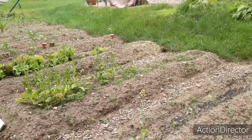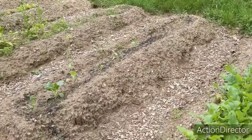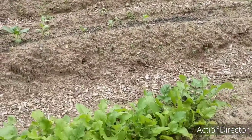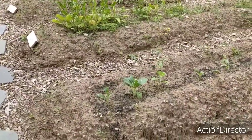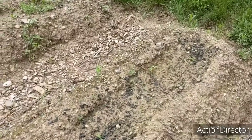Welcome to today's garden tour. It is Monday, June 21st, and we're going to start in the aesthetic garden today. Things are really starting to look green around here. Turnips are doing great, my second planting is coming up, bok choy has bolted but I did do a second planting and that is also coming up.